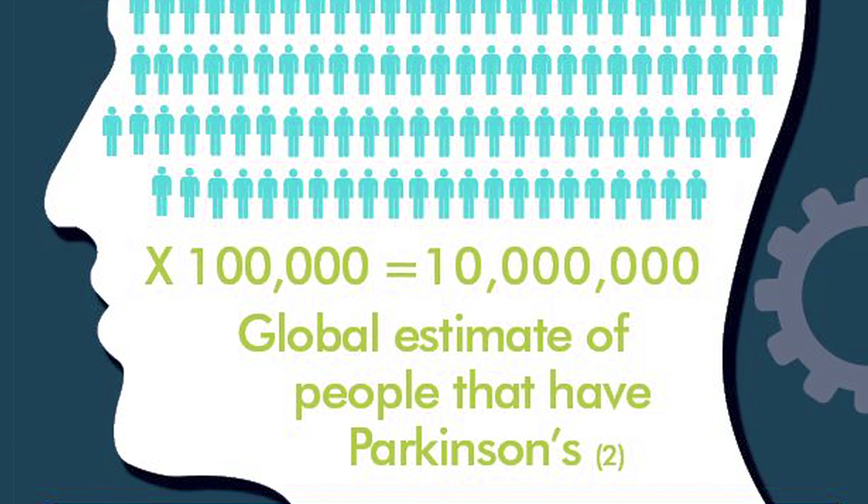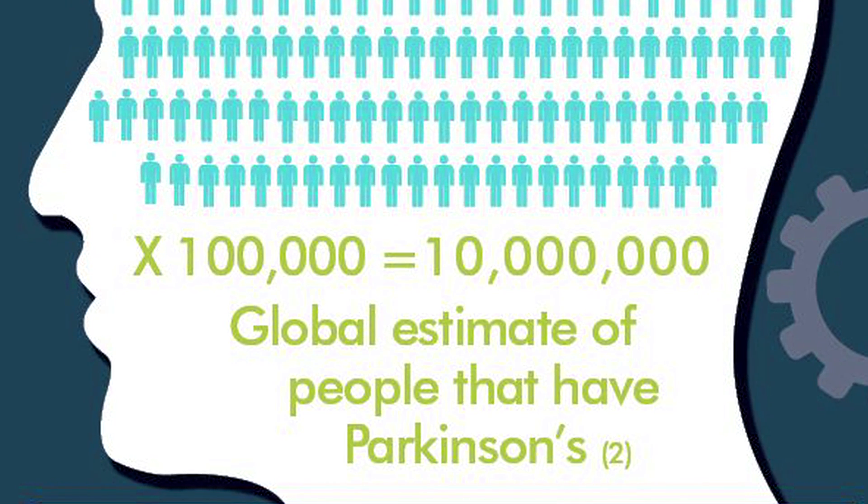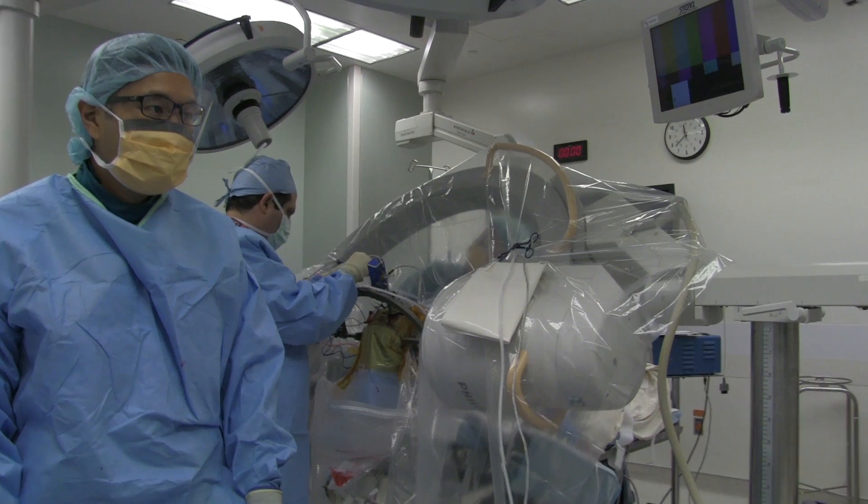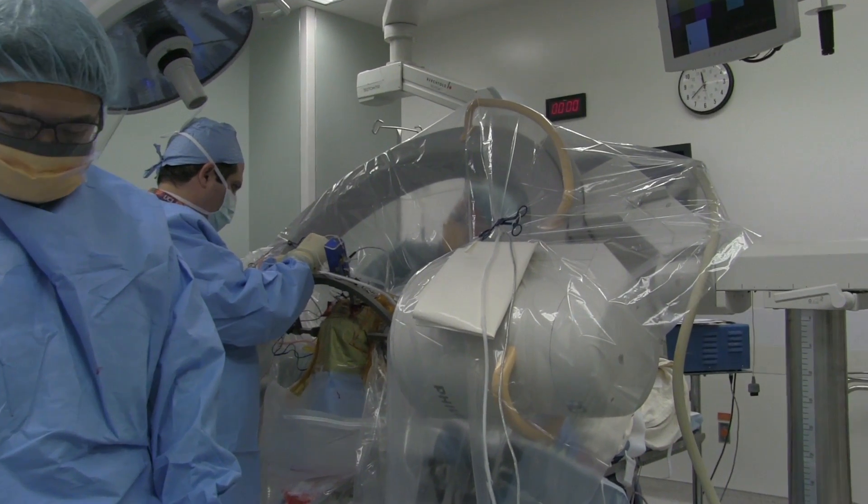The reason for that is because Parkinson's disease affects such a large part of the population and it's a very disabling disease. It's also a disease that we do surgery for — there's brain surgery for it. We do a surgery called deep brain stimulation surgery.